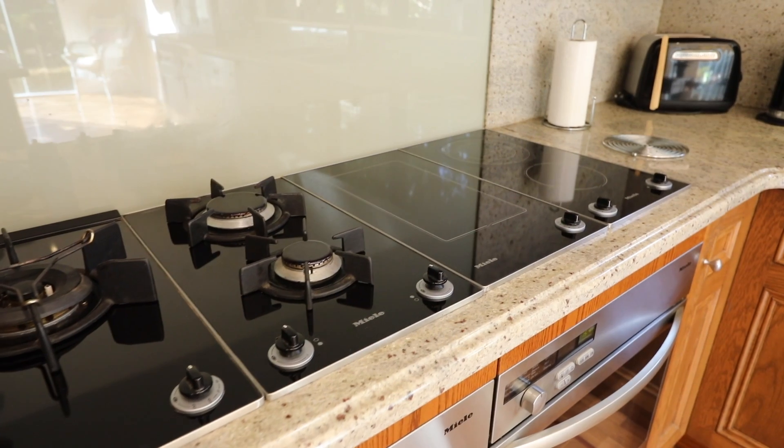Always my favourite part of the house — the kitchen. A really well-appointed kitchen here with Miele appliances, great stone benchtops. A kitchen to sit here and be proud of, and cook for your beautiful family.